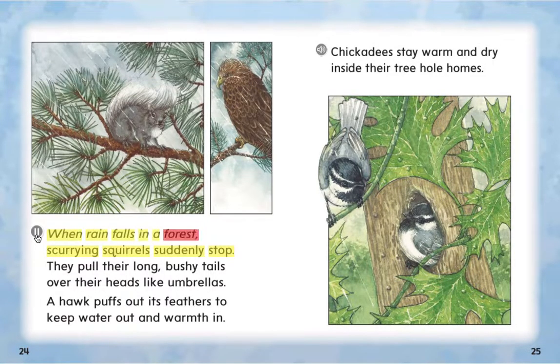When rain falls in a forest, scurrying squirrels suddenly stop. They pull their long bushy tails over their heads like umbrellas. A hawk puffs out its feathers to keep water out and warmth in. Chickadees stay warm and dry inside their tree hole homes.